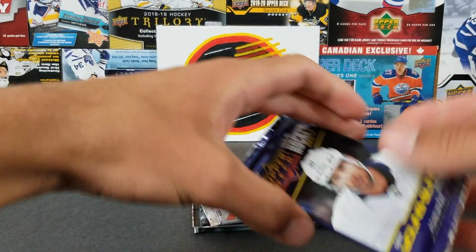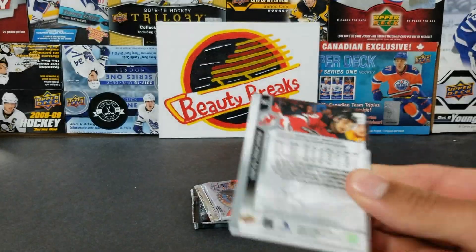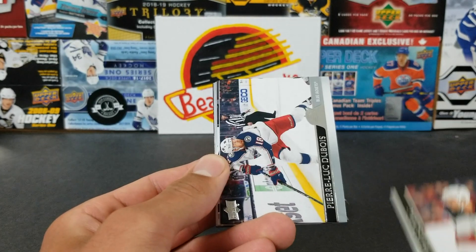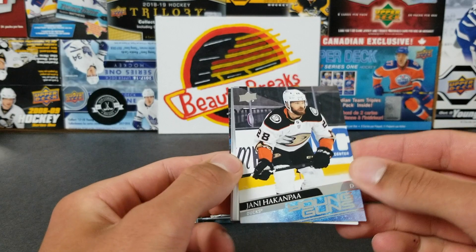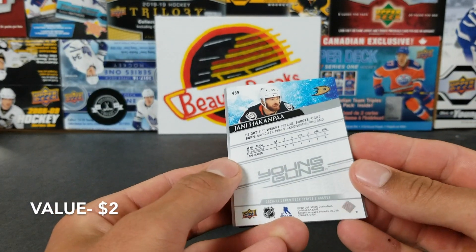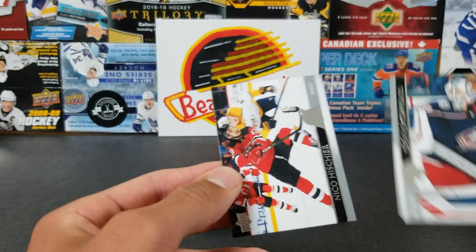All right, we're coming down to it — this is where the nice stuff comes. Let's pull one of the biggies! Oh, I think we got another Young Guns. We got Michael Amadio, Travis Zajac, PLD — and a Young Guns: Yanni Gourde — who is now a Cane, got traded for Hayden Fleury. So there you go, that's another Young Guns!